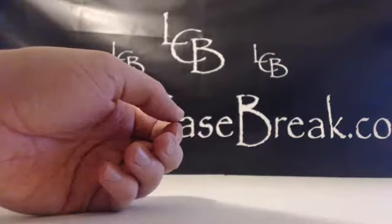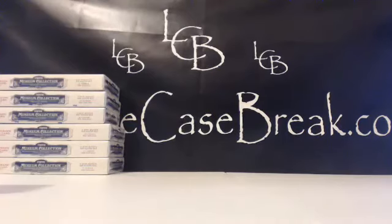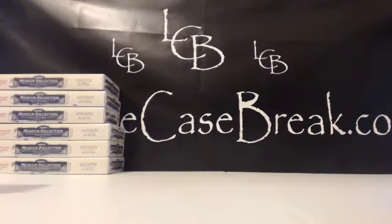All right, congratulations to Scott. Nice card. Poor Christy. Christy, let me get you a store credit. There you go — there's the Bad Beat credit.